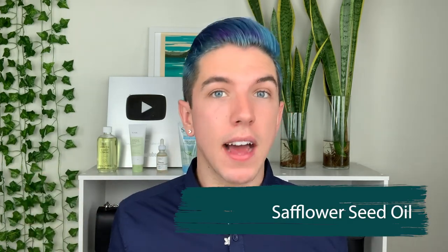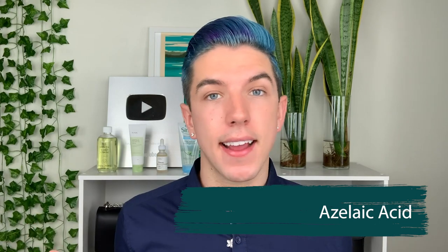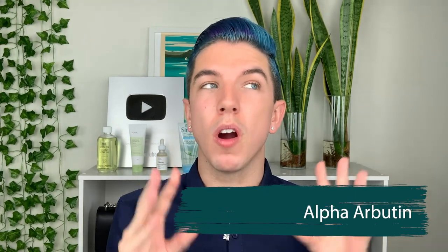In terms of ingredients, I was pretty impressed looking at this product. Not only is it fragrance-free, but it's also formulated with safflower seed oil, glycerin, black tea, azelaic acid, and niacinamide. These ingredients are great for brightening dark spots and pigmentation. The niacinamide, azelaic acid, urea, and alpha-arbutin are all really good for that — and these are ingredients not commonly found in skincare products, let alone cleansers.